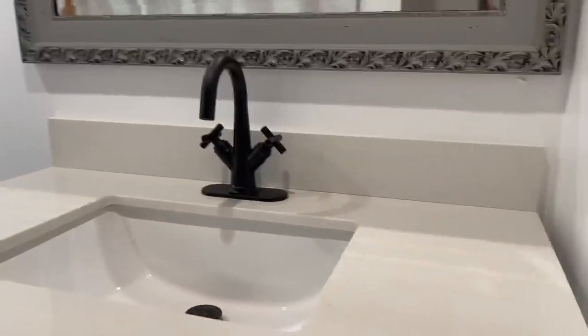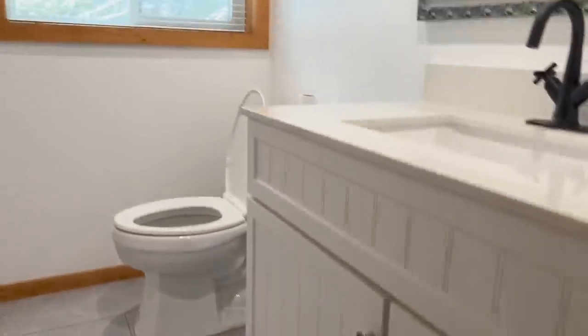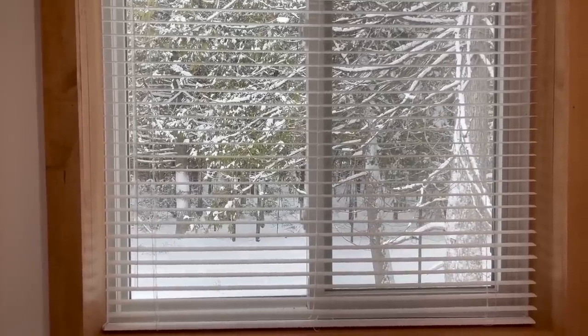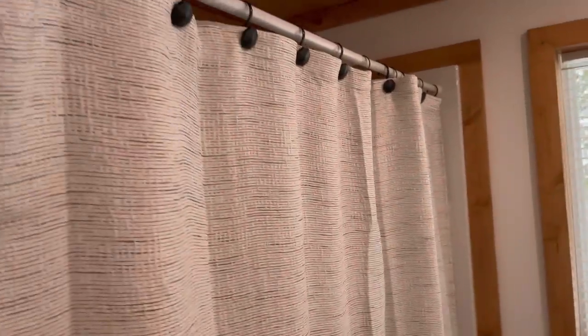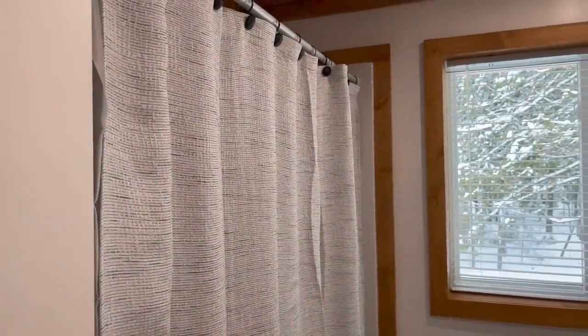We've got our black faucet and our vanity and the toilet. I did hang up some blinds that I had to buy at Home Depot because it's really hard to find thrifted blinds that are nice and the size that you need. The shower curtain I've already hung — I couldn't find one I liked at the thrift store, so this one was picked up at Winners for $19.99. It's the exact color that I wanted, so that is one thing I did spend a little bit of money on.